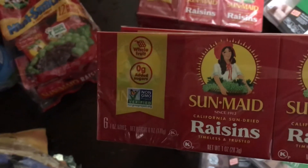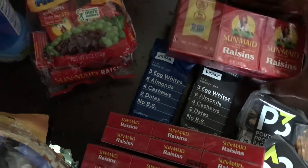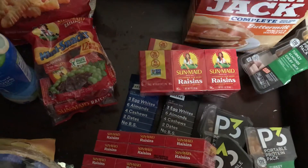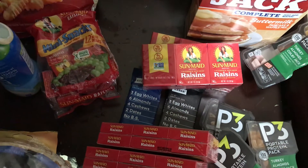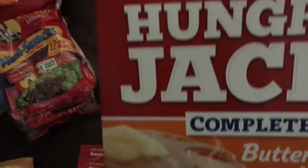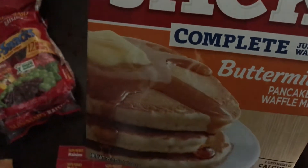I also have the Sun-Maid Raisins at $1.50 each — you must buy two to get a dollar back. Purchase these in two different transactions and the rebates will reset for you. Most rebates reset the next day, so if you're interested you can go back and do the deal again. Next, I have the Hungry Jack Pancake Mix at $2.49 with a $0.50 rebate.